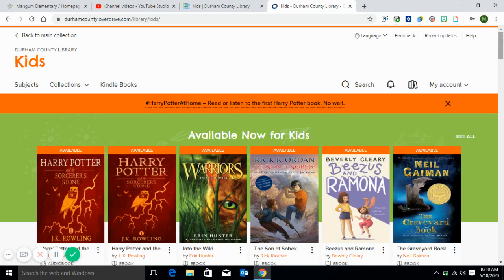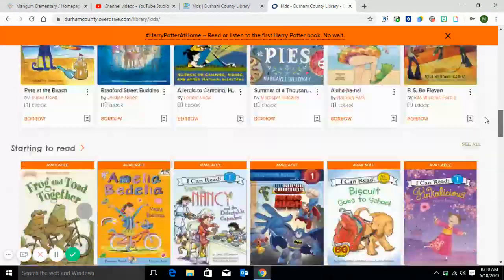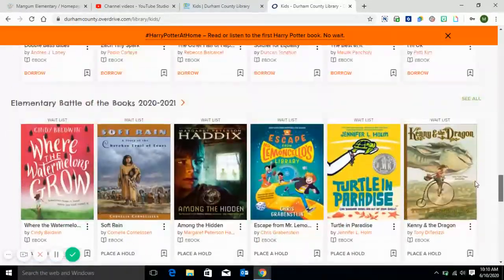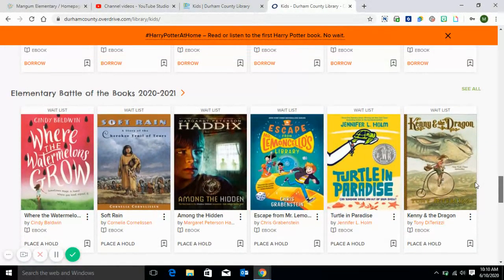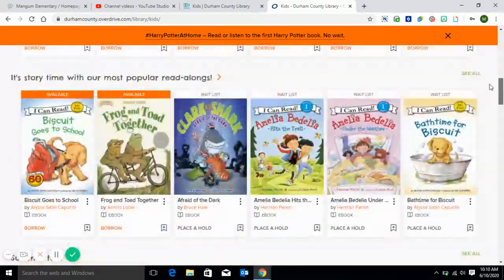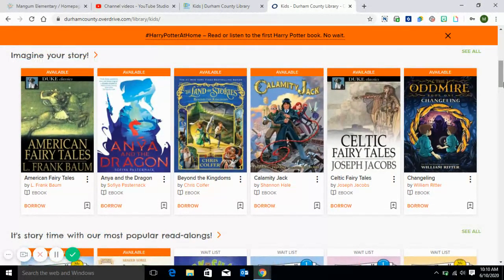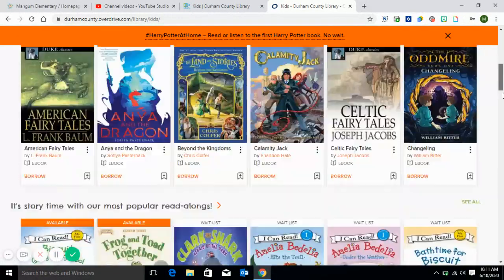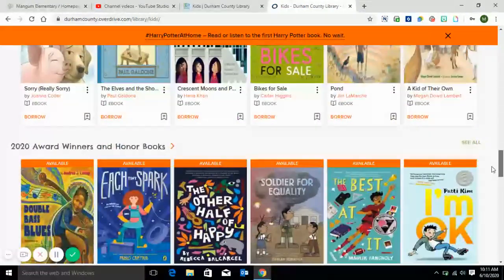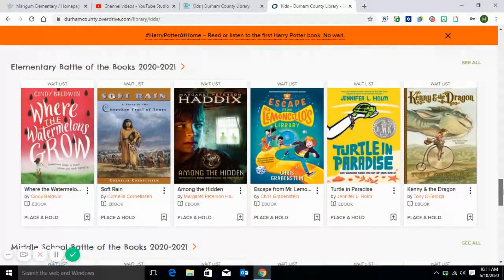Now you are able to actually add books to your account. It's really nicely divided up into sections for what you want to use. There's a Battle of the Books section. You can either place one on a hold or you can add it to the borrow list. When you're able to borrow, it'll say borrow and it'll say available. When the book is not available because it's already checked out, it'll have a wait list, so you can place a hold for that book.